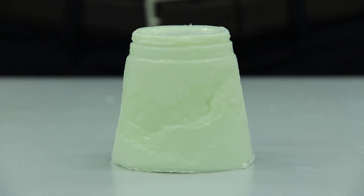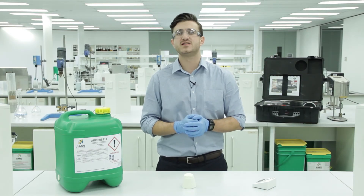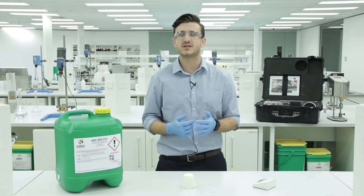This makes AMC BOSSFIX the perfect preventative solution if you're experiencing fluid loss, high torque, instability, low rates of penetration, or drilling through unpredictable ground. So, you want to find out more? Head to amcmudd.com.